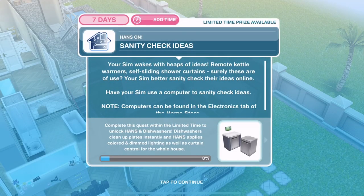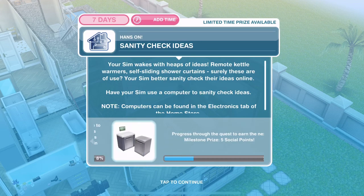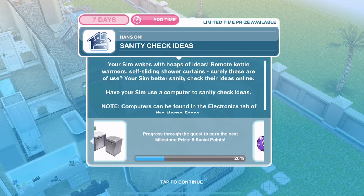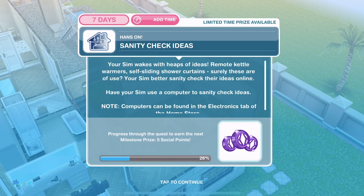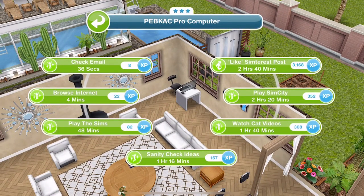He's finished his sleeping — now sanity check ideas. Your Sim wakes with heaps of ideas: remote kettle warmers, self-sliding shower curtains — surely these are of use. Your Sim better sanity check their ideas online. Have your Sim use a computer to sanity check ideas. Looking down below you can see we're 8% completed with the quest but 26% towards getting some social points. We have a computer here and sanity check ideas is 1 hour and 16 minutes.